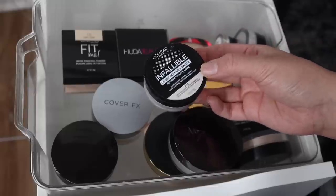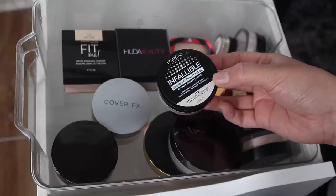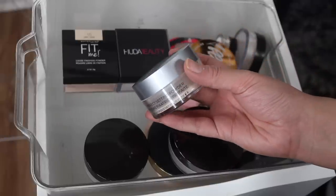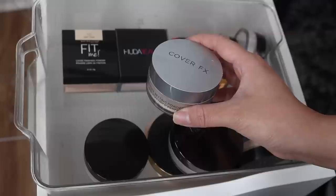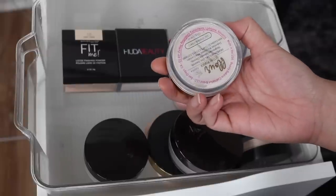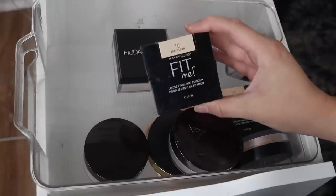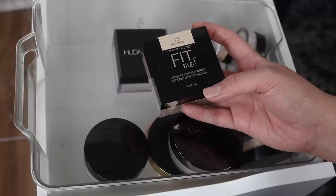I decided to keep the L'Oreal Infallible Loose Setting Powder during my makeup on the chopping block video, but I started noticing it makes my foundation look lighter whenever I apply it all over, so I'm going to declutter it. The Cover Effects Perfect Setting Powder - I'm going to keep this. I've been using it consistently over the past year and it's been a favorite for years. The Beauty Bakery Flower Setting Powder in the shade Oat Translucent - it's still a favorite and I'm going to try to focus on using it more often. These Maybelline Fit Me Loose Finishing Powders - I think I'm going to declutter because I prefer actual setting powders. I've never been impressed with them; I have shades 15 Light and 20 Light Medium.